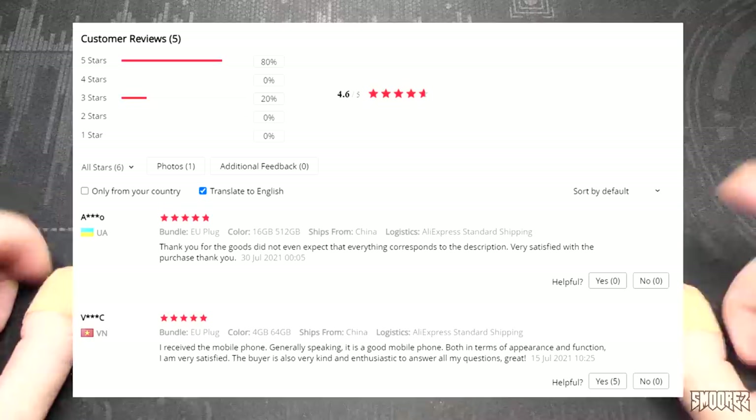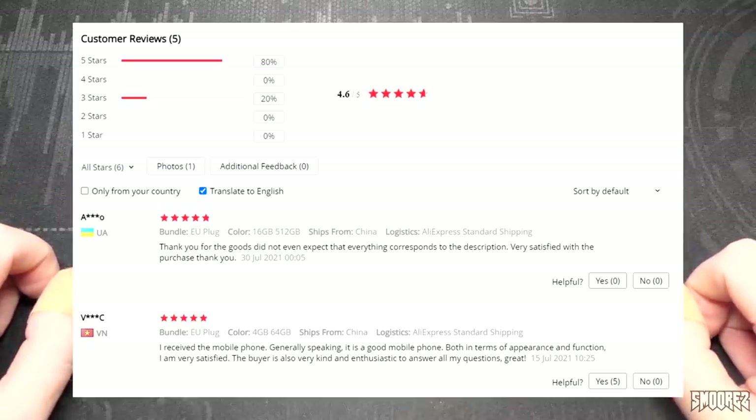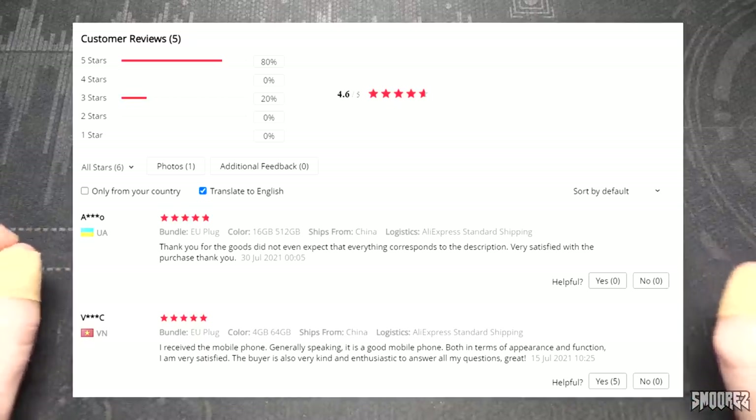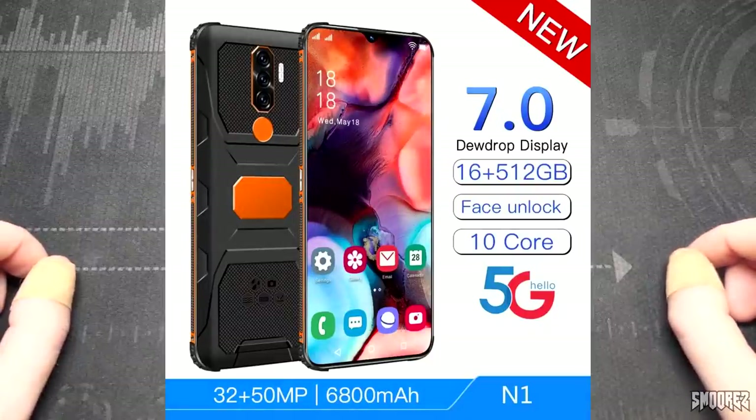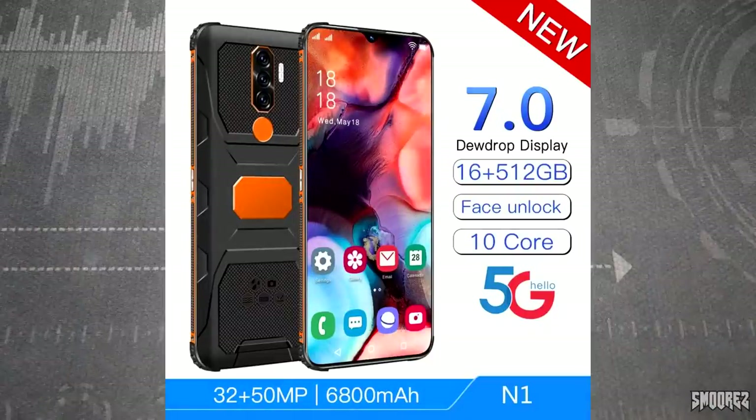Review-wise this has 4.6 stars out of 5. The first two reviews are positive, however the next two kind of give away what could possibly be the true specifications. I want to hold on to that mystery for now. The first couple of pictures are just advertisements for the N1 — that's what it's called, just the N1. It's a 7.0 dewdrop display, 16 plus 512GB, face unlock, 10-core, 5G, 32 plus 50 megapixel, 6800mAh. The phone picture looks fairly promising — we have a bezel-less screen and Samsung wallpaper and icons.